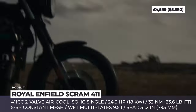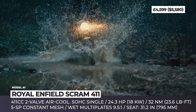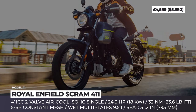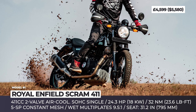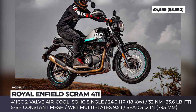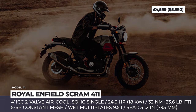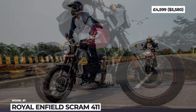The engine features electronic ignition and fuel injection, connected with a 5-speed constant-mesh transmission with wet multi-plates. Designers have developed seven vibrant color schemes and crafted a single-piece seat with a rear luggage rack. It has a very relaxed riding position with a 31-inch (795mm) seat height, 41mm conventional non-adjustable forks at the front, and a monoshock in the rear with 178mm of travel.